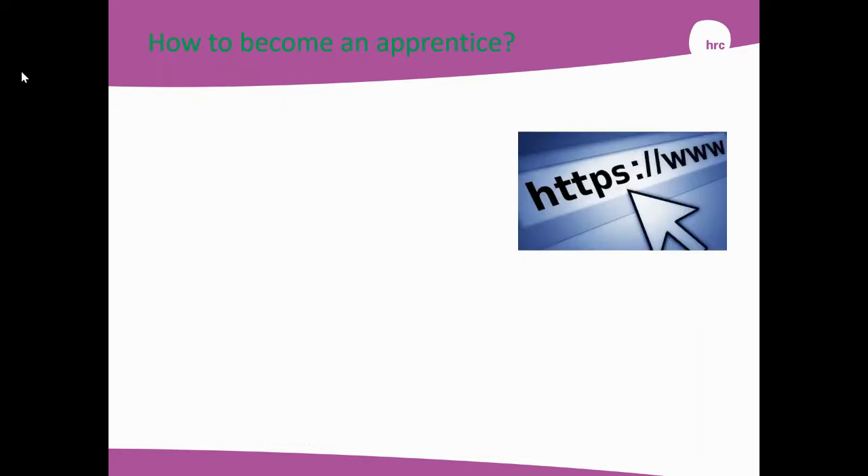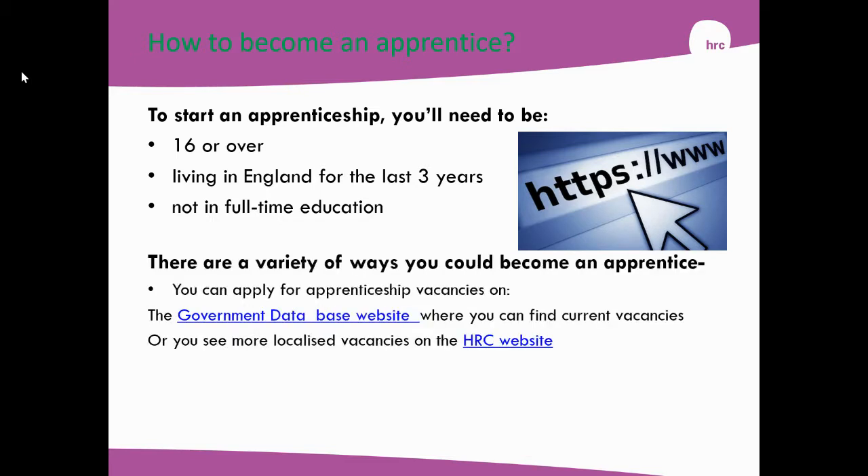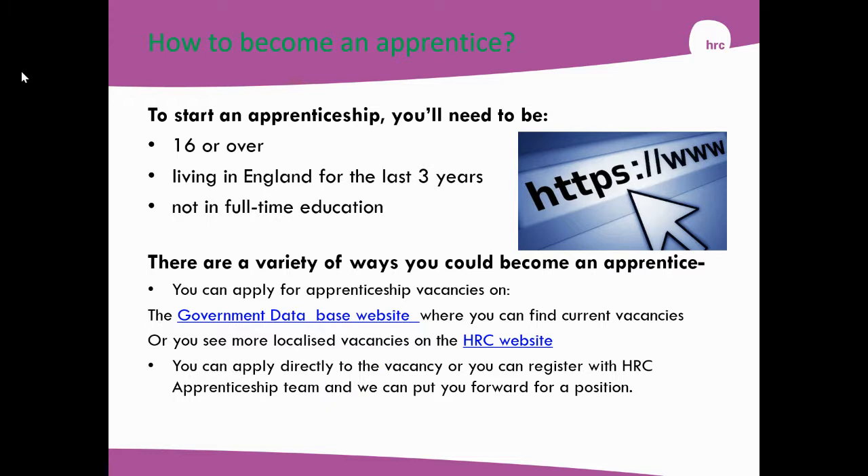So how do you become an apprentice? There are various ways. First of all, you need to be 16 or over, you need to have lived in the UK for at least three years, and not be in full-time education. You can go on the Government Database website and look for apprenticeships there, or I would recommend you go to the Hertford Regional College website and find what current vacancies we've got. You can apply directly or you can contact us and we will find you an apprenticeship as well.